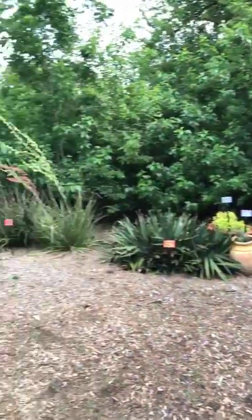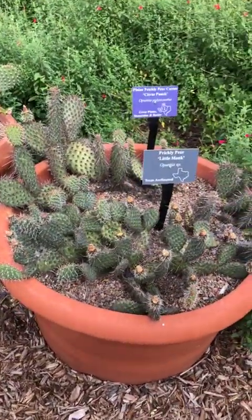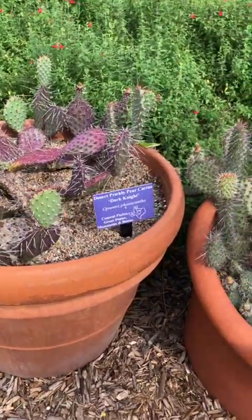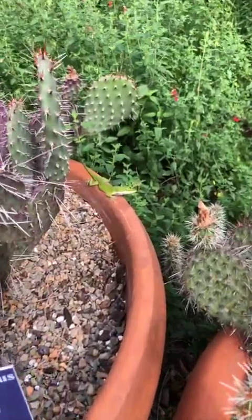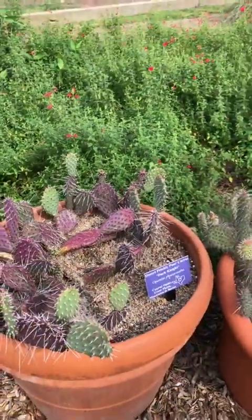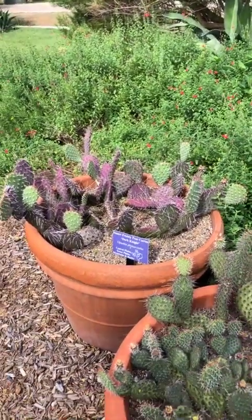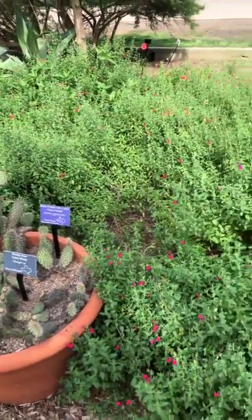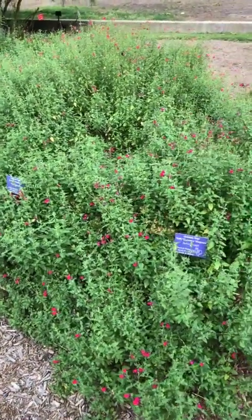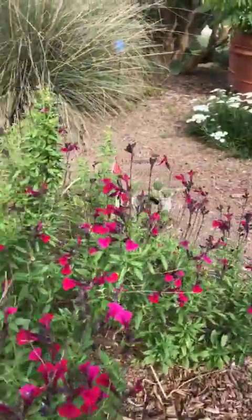Not all prickly pears are that large. Right behind us we have some small sport varieties that are as big as they ever get — great if you want a low-water plant that won't block other things in your landscape. We also just spotted a green anole. In the field behind, we have autumn sage, or Salvia — a great hummingbird plant, drought tolerant once established, and this morning bumblebees are loving the nectar.